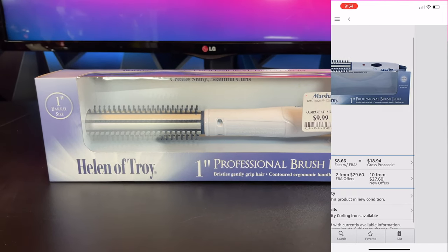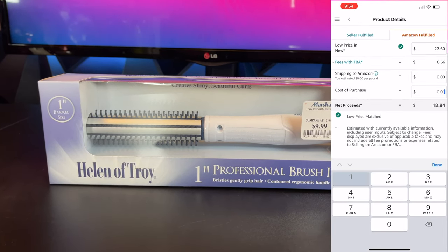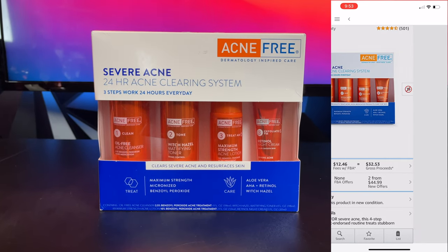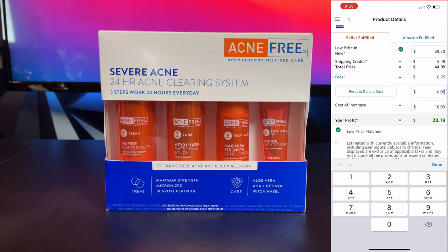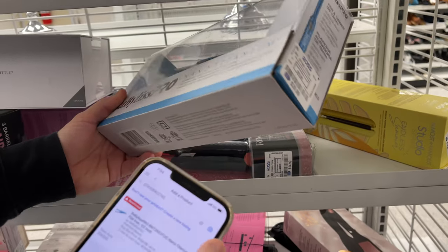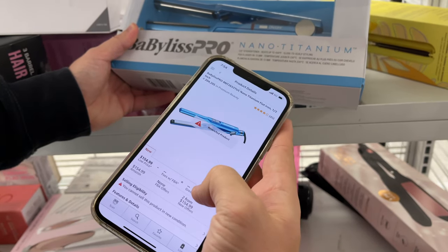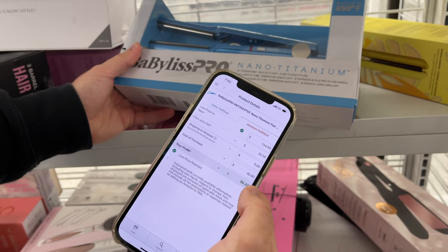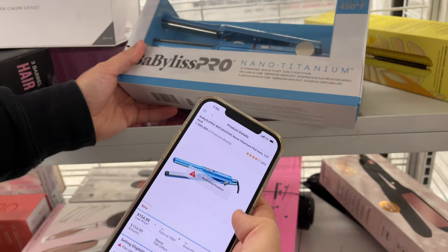Let's look at a couple more items. We have this hairbrush, purchased for $10. Clicking Amazon Fulfilled and typing in $10, when we sell it we're going to get $9 back. Next, this acne cleanser — we're going to sell this FBM, meaning we ship it ourselves. It costs $10 and we're going to get $23 back. And check this out: we have a flat iron that costs $30 at the store, and on Amazon we could get $126 back — making $94 clean — but this item is restricted, meaning you cannot sell it on Amazon, so you'd have to sell it on eBay. Every once in a while you'll come across restricted products; this happens rarely, but you cannot sell them on Amazon.